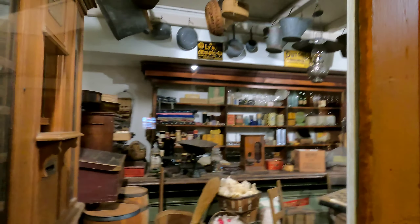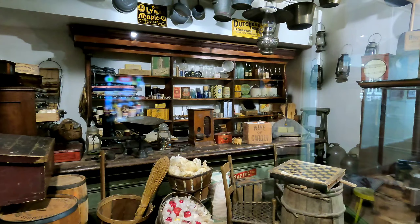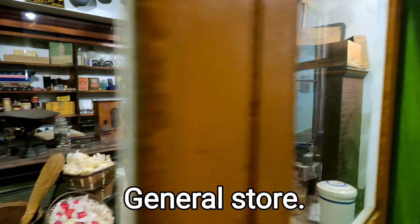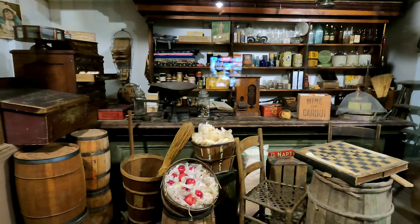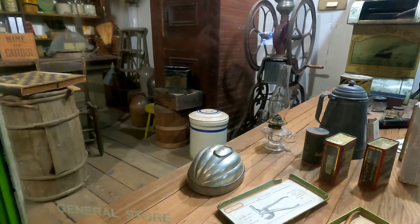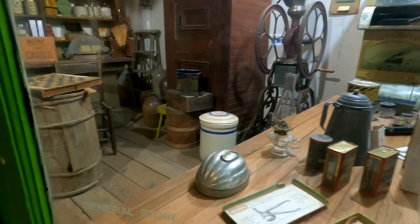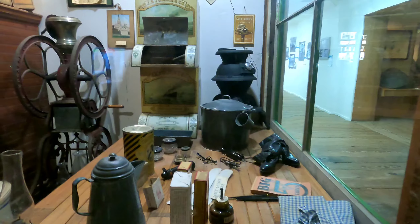It is an old-fashioned mail room. That's the way things used to look back in the days — the old-fashioned days, 19th century. General store. So this is a 19th century general store.